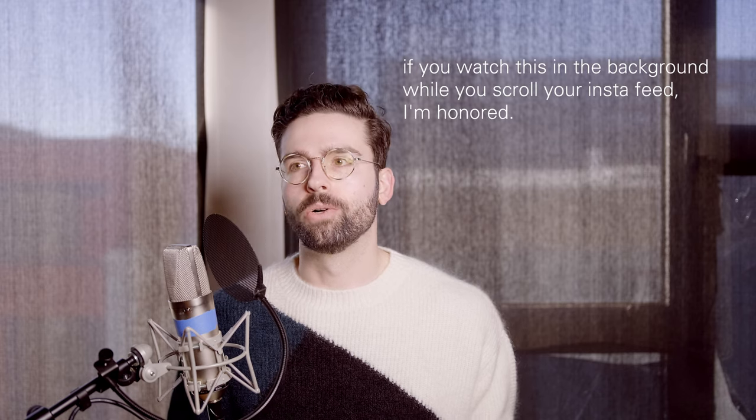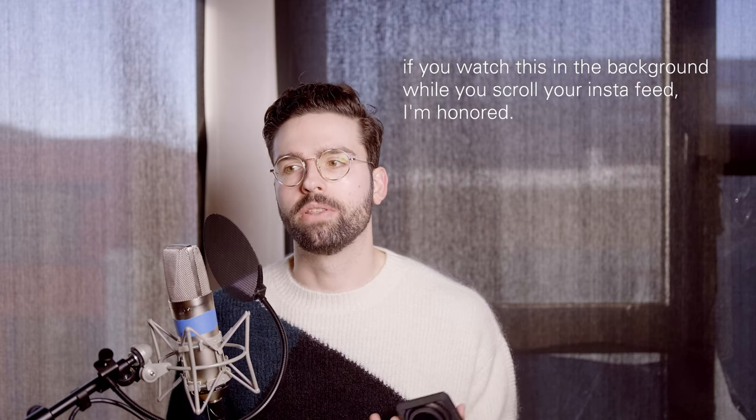That's it for this video — hope the slightly mixed-up format was enjoyable. I'm still quite new to this, so I appreciate your thoughts and feedback below. My videos, photos, and music in this video are all licensed under Creative Commons — feel free to use them as long as you're not making money off them and you provide proper attribution. If you enjoyed this video, consider subscribing. I release something like a video every month, so see you next month — hope you have a great day.